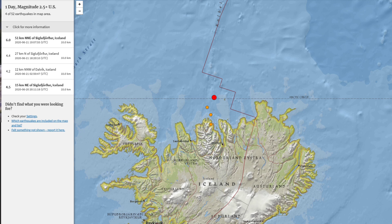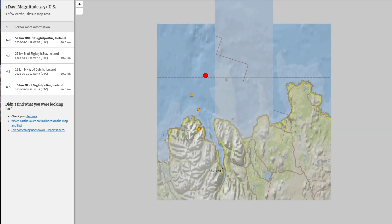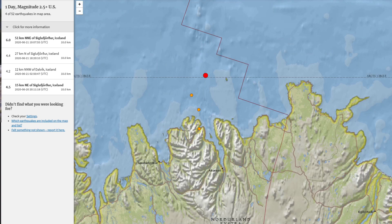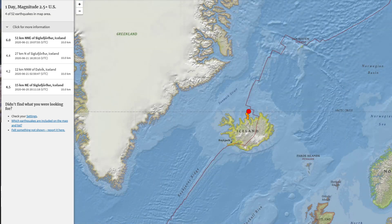It's north of Iceland but well within the vicinity. I'm not even going to attempt to pronounce that location name — if you guys know it, feel free to say it out loud! I don't think there's going to be any tsunami watch with this earthquake, but it's definitely an increase in activity right now.